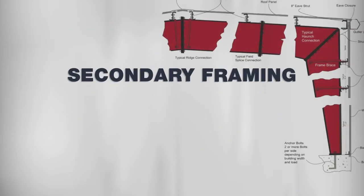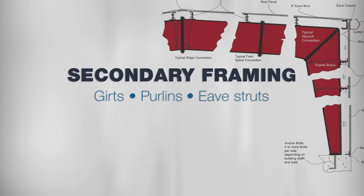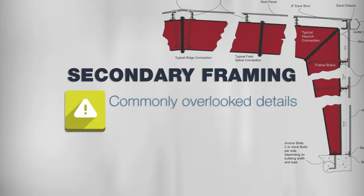The secondary framing includes things like girts, purlins, and eave struts. These may seem like minor details, but they reinforce the backbone of the building. These commonly overlooked secondary details are an easy place for inferior materials to hide and an easy area for companies to cut costs.